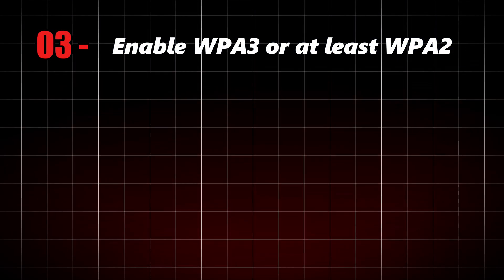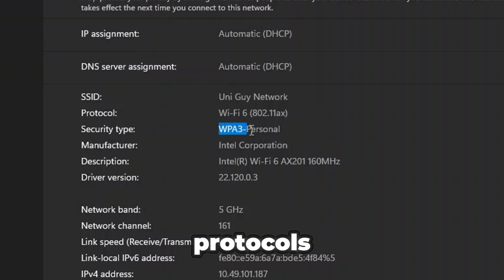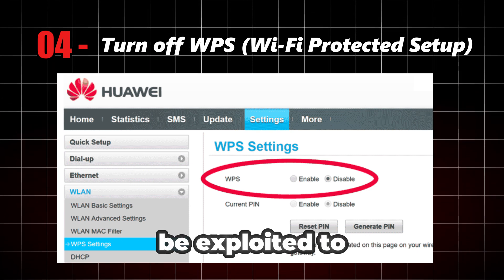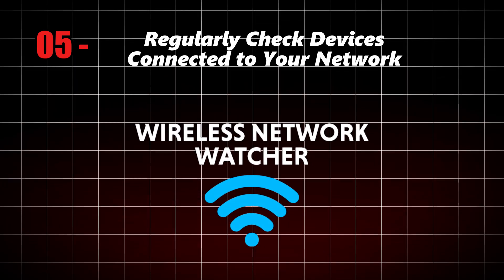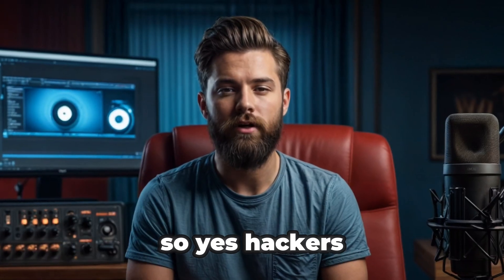Number three: enable WPA3, or at least WPA2, on your router — these are the latest Wi-Fi security protocols that make attacks much harder. Number four: turn off WPS if you're not using it, as WPS can sometimes be exploited to guess your password. Number five: regularly check devices connected to your network using a third-party app like Wireless Network Watcher, and if you see a device you don't recognize, kick it out fast.